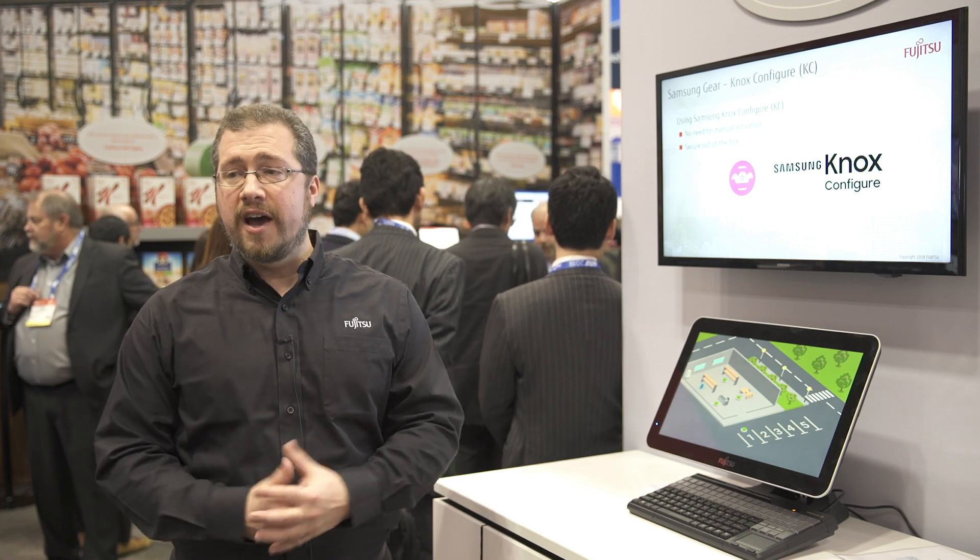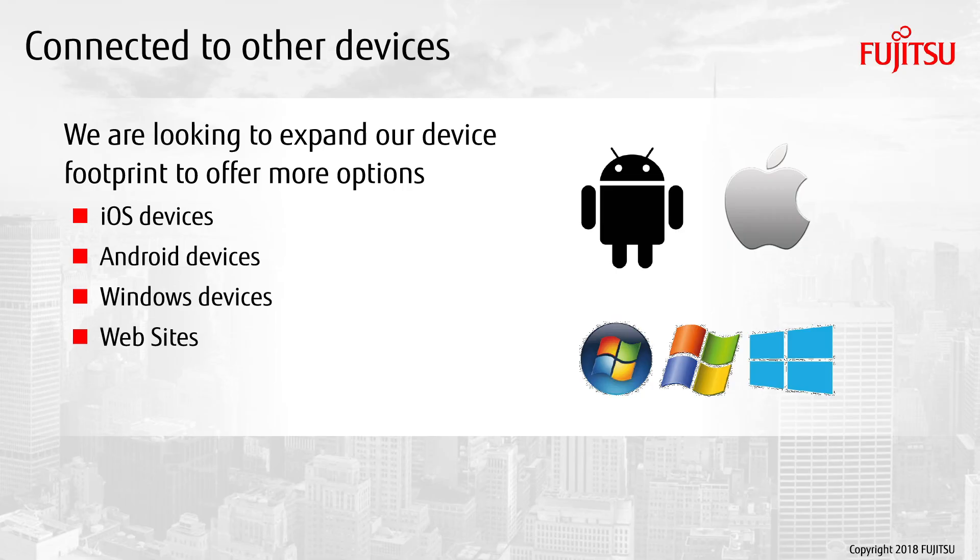We also use Wi-Fi geo-fencing to ensure that if you leave the area, users are notified internally that they've been disconnected, as well as externally, so that in-store staff can react accordingly. Today we're looking at connecting to other devices and platforms on top of the Samsung Gear — iOS devices, Windows devices, and other things as well.